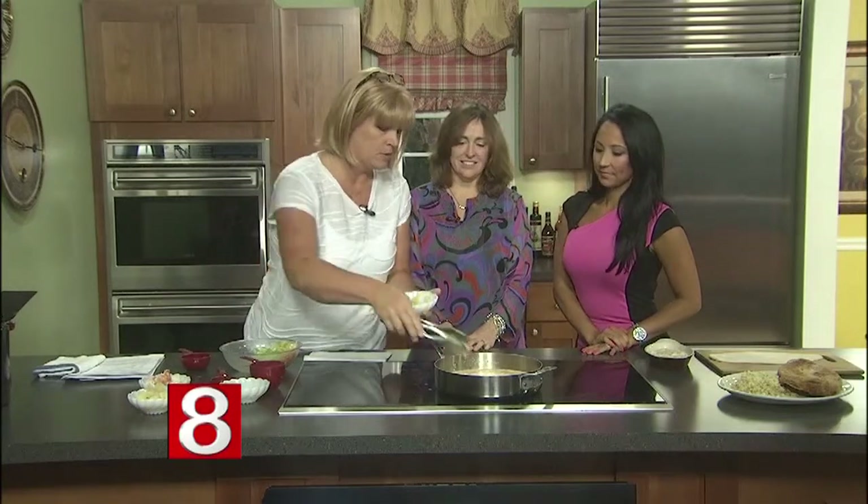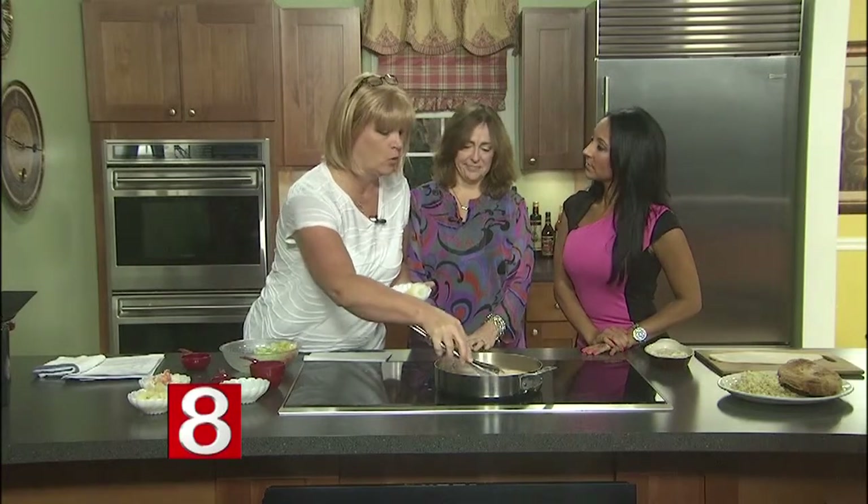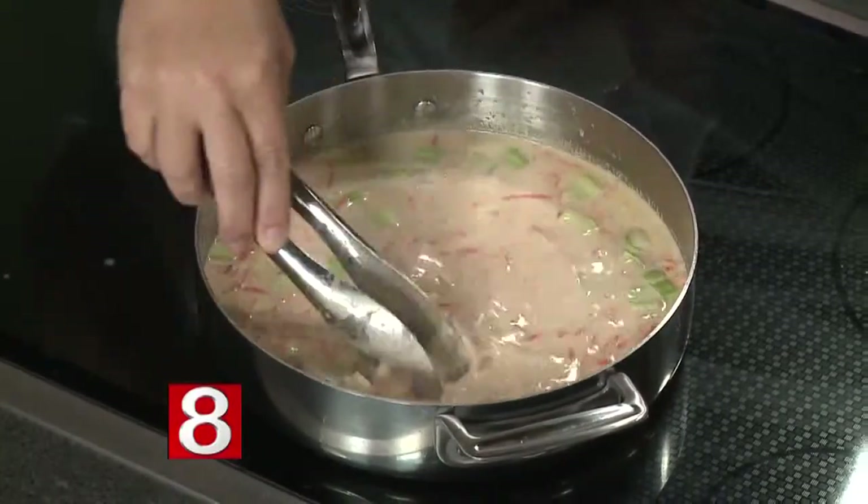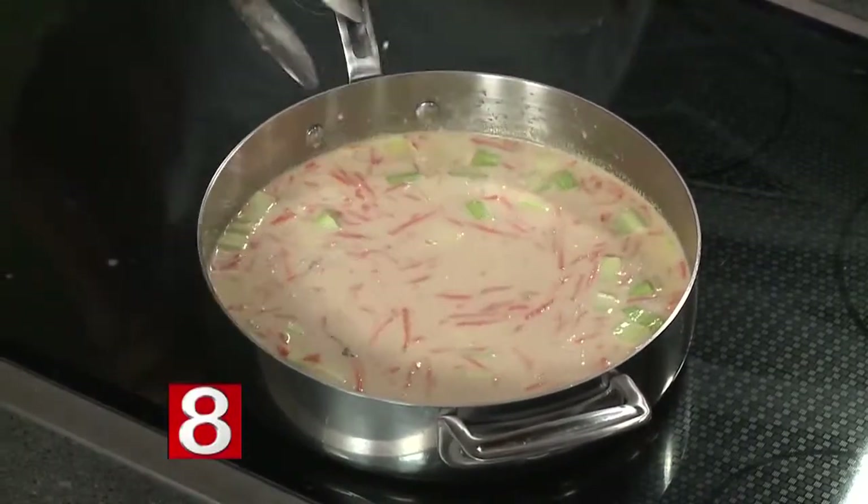Once the vegetables start to get tender, we're going to add a little bit of a roux. A roux is equal parts of fat and flour — you cook it on the stovetop and it thickens your sauces or gravies. We're going to add a little bit of roux to this, and as it simmers and comes up to a boil, it's going to thicken the whole dish. And I noticed there's a pastry on top — that's what makes the pot pie.